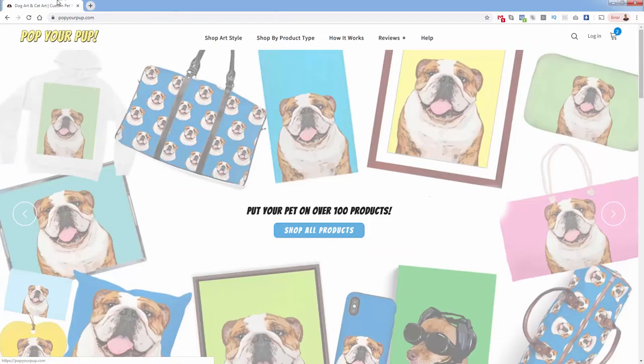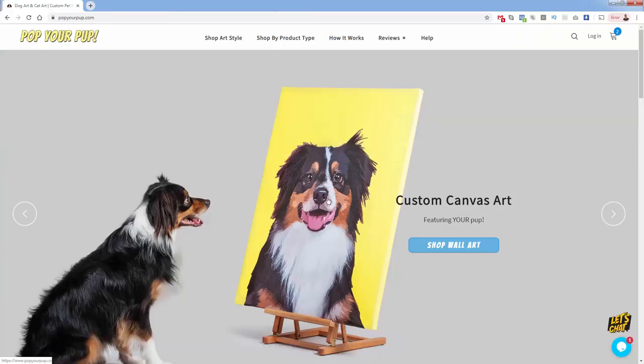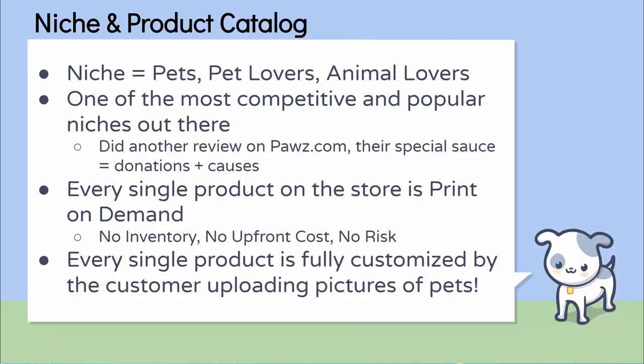Pop Your Pup is the pioneer of personalized pet products, and they do print on demand, so they'll never have any inventory. They never could have any inventory anyway because every single product is totally custom. This is a great example of how they started with custom canvas art — their main product could sell for hundreds of dollars, but there's never any inventory, never any upfront cost or risk. The only time they start designing a product is once they're already paid for it. It's a cashflow positive business, just like any other print on demand business.